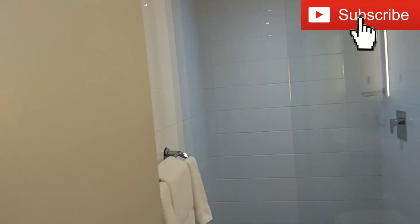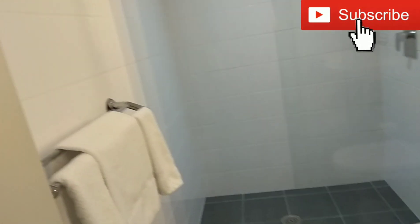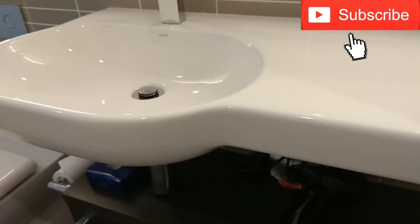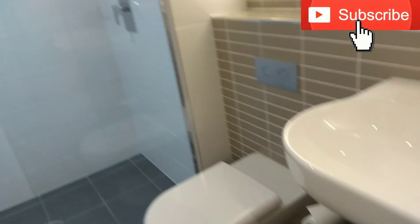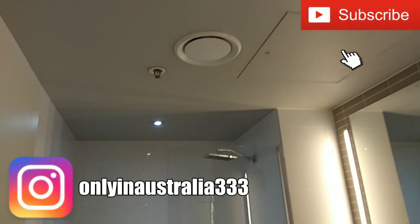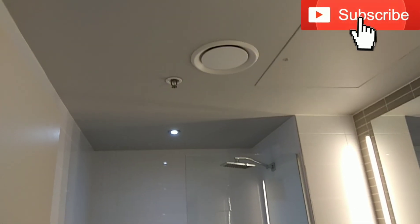The walk-in shower is good. They've got the towel rack in a much better place — it's not against the toilet, which is nice. And down under the sink there's a hair dryer and some extra towels and things. The bathroom looks really good; it's got one of those things that gets rid of the condensation as well.